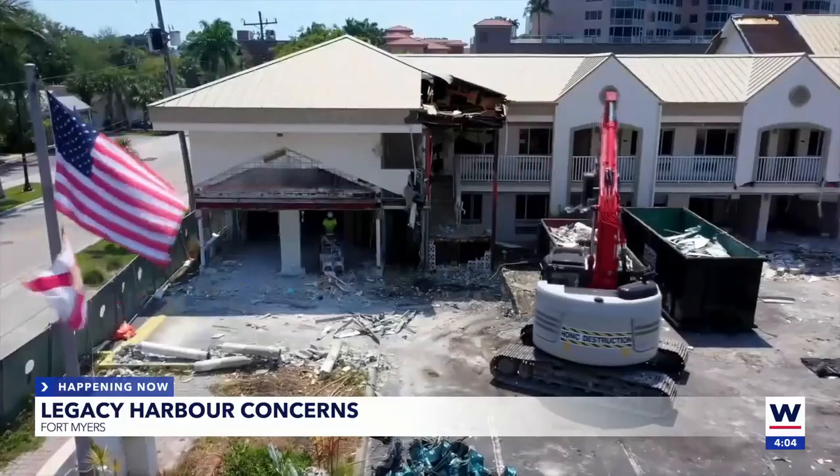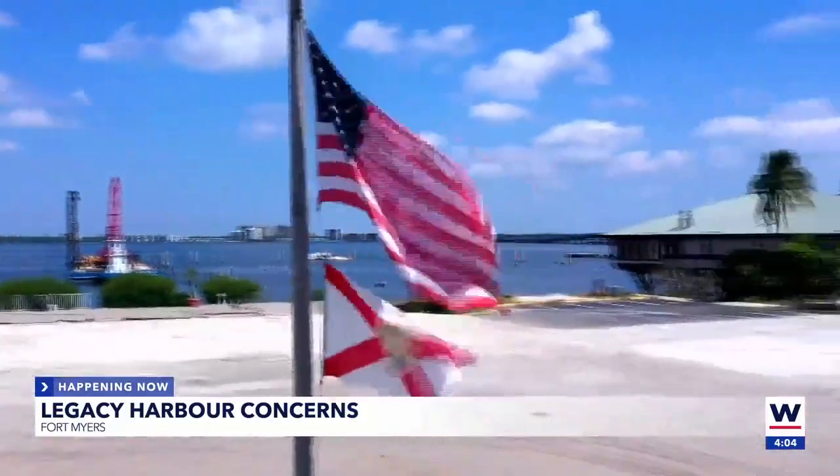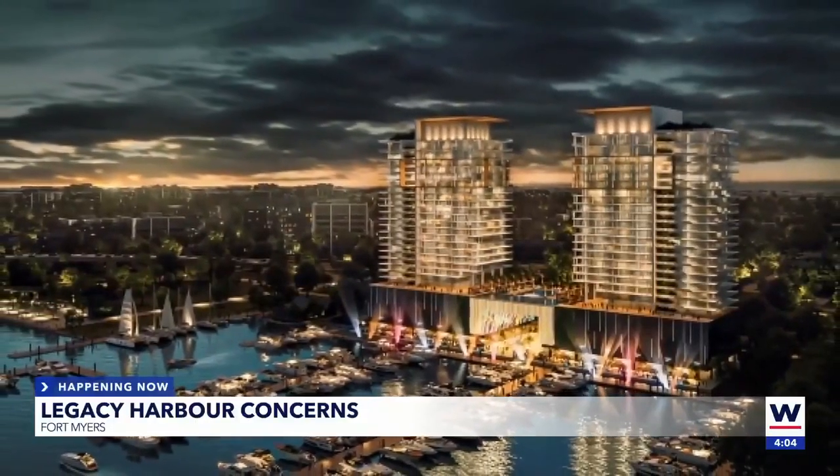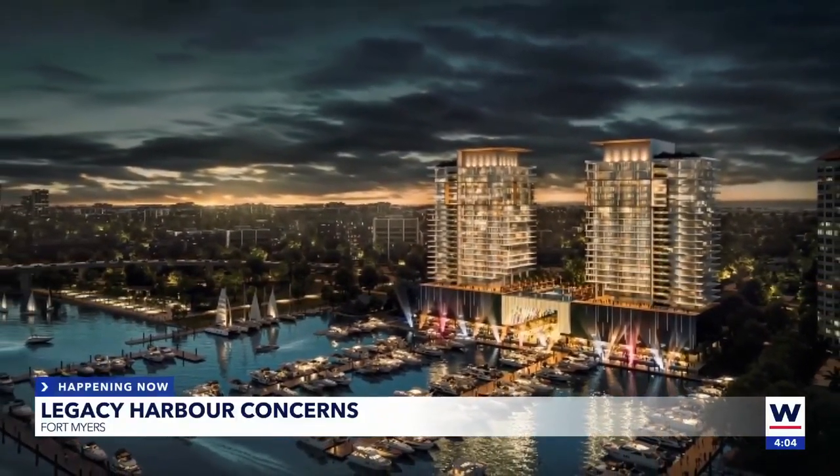Within weeks, demolition started at Legacy Harbor. Now the lot is ready for a revamp. This is the vision: two 25-story towers, a seven-story parking garage — what the developers hope is the jewel of the river district.